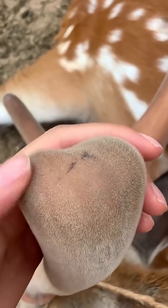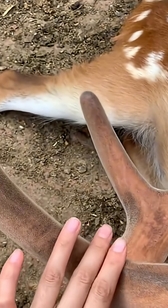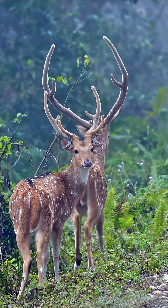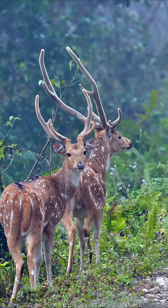This is because deer antlers are solid but soft, filled with blood vessels and nerves. Even slight contact can cause excruciating pain, so they avoid using them whenever possible.